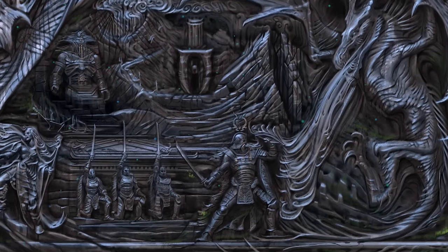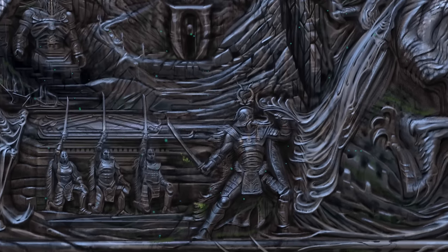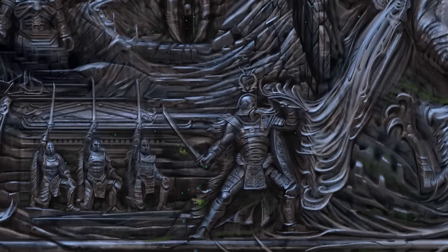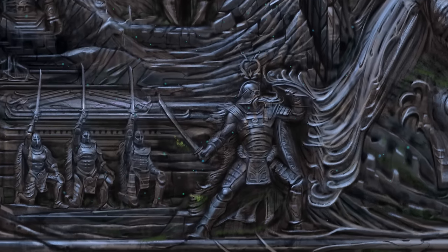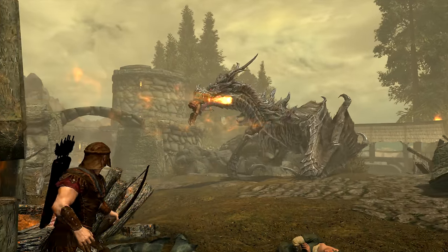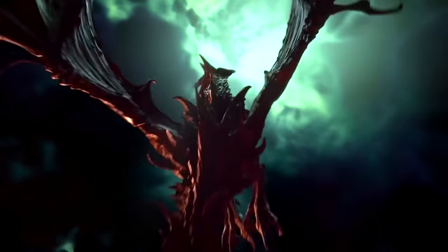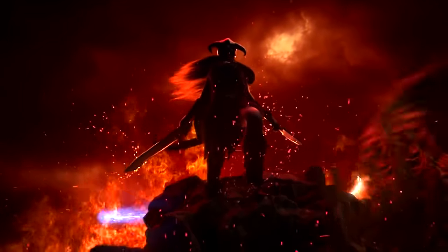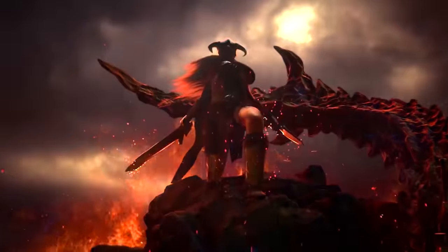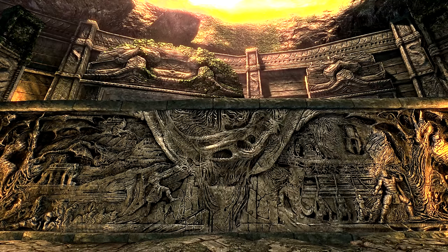Sixthly and finally, we see a great hero holding back the ferocity of Alduin with the Blades kneeling in praise, claiming the final line: 'The World Eater wakes and the wheel turns upon the Last Dragonborn.' Alduin was thrown forward in time and this is precisely where he landed — the Fourth Era, the time of Skyrim. The wheel of time turns upon the Last Dragonborn, our player character, and it is up to us to defeat the World Eater once again. Thus the entire Prophecy of Alduin's Wall is fulfilled.